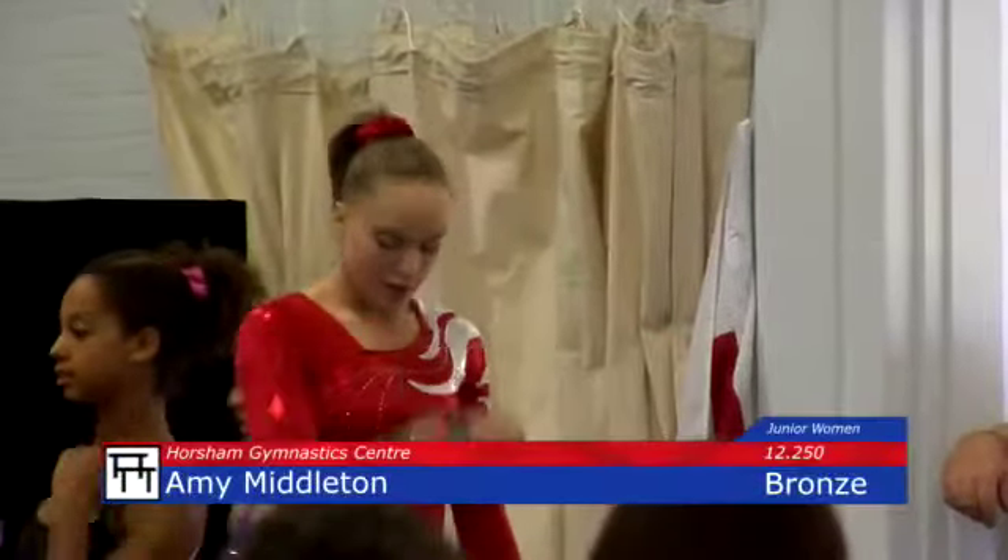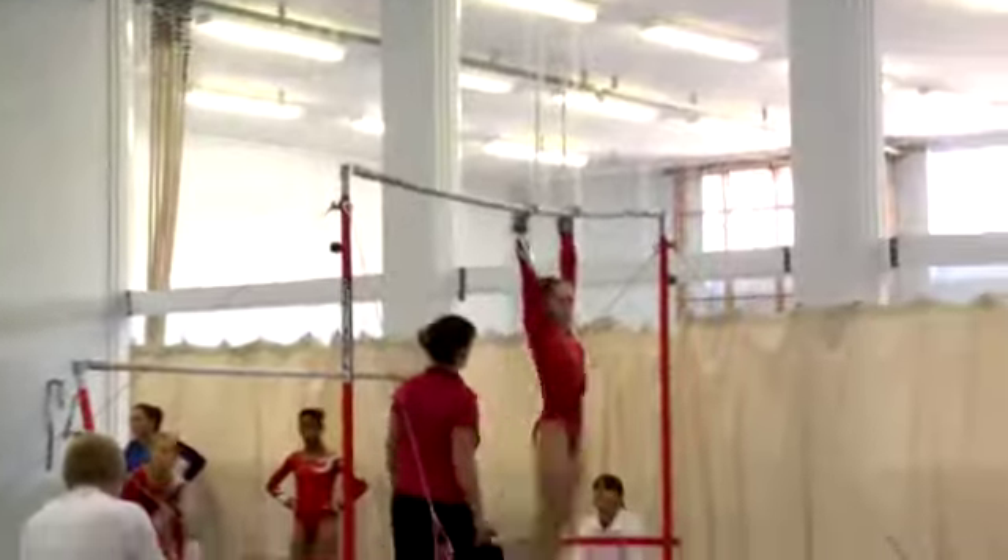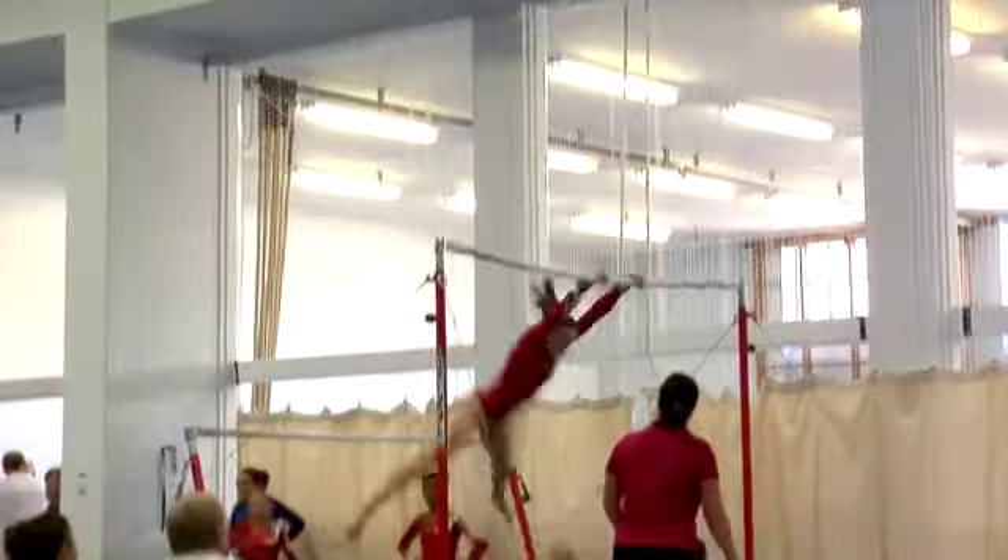Amy Middleton starts her competition on the bars. One of three horse and gymnasts competing in this junior section, and they've shown some excellent technique through their warm-ups. Let's hope it continues.